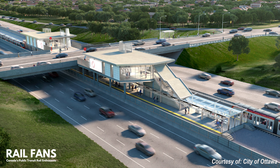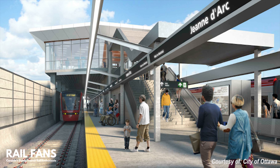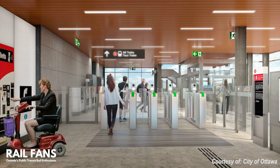Next station: Jeanne d'Arc. Access to the station will be from both sides of the Jeanne d'Arc Boulevard overpass, with the station platforms located underneath at grade with the highway.